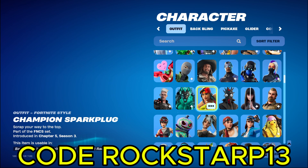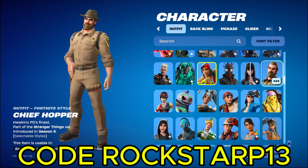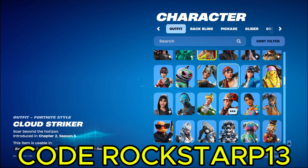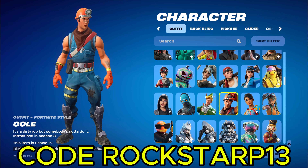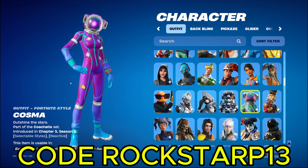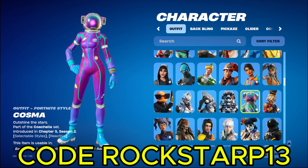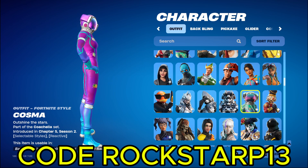New FNCS skin, nothing too special. I got all the Stranger Things skins. Then we got Cole. He was actually really rare and then Clix brought him back in his locker bundle, which is pretty cool. And then another new skin, Cosma. Pretty cool skin. Like the Astronaut skins, but for Coachella. I think these are my favorite Coachella skins. There's this one and a male one. I don't know if I bought the male one. I don't think I did, but they're pretty cool.